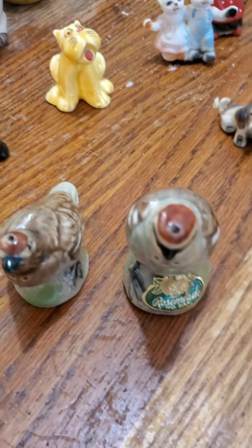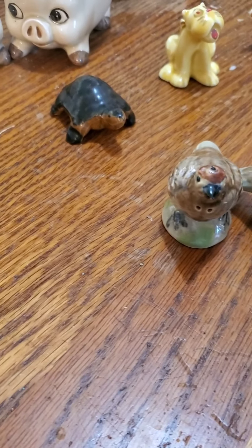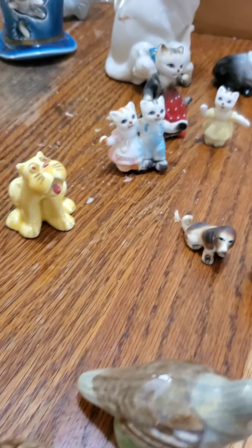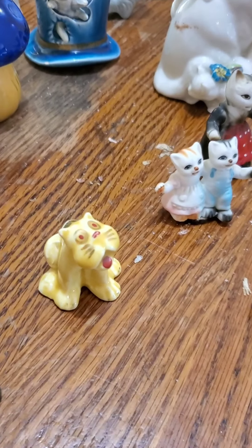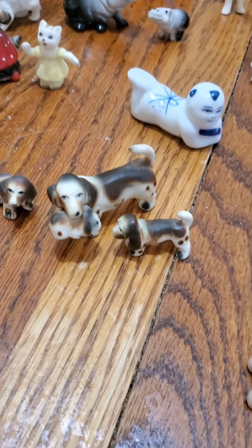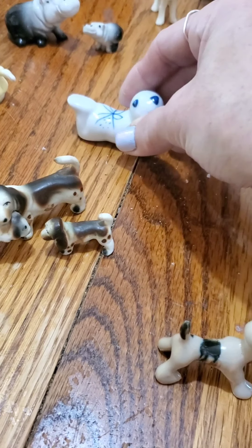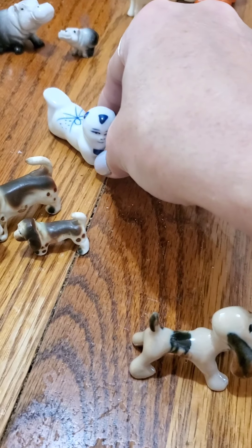Pig salt and pepper shakers. Quail — I think those are quail — salt and pepper shakers. A meowy cat. A dog with her puppies. This is supposed to be a chopstick holder, I believe. They're actually fairly heavy. It's really cool.